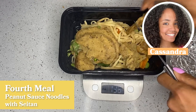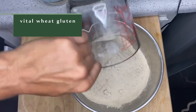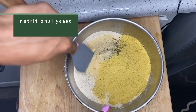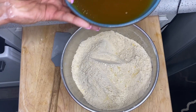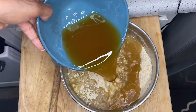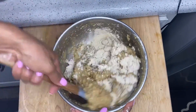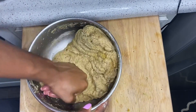I start off by making my own homemade seitan for the week. I use three cups of vital wheat gluten and add oregano, Italian seasoning, salt, pepper, garlic powder, onion powder, and nutritional yeast — one of my faves — and mix up those dry ingredients. Then I add the wet ingredients: vegetable broth, olive oil, soy sauce, apple cider vinegar, and a little bit of liquid smoke. I mix really well so there are no dry spots.